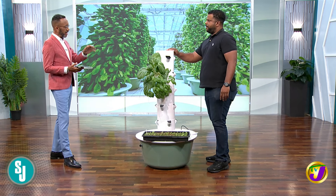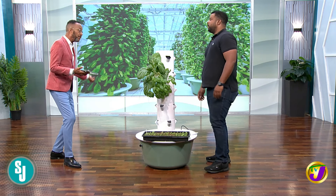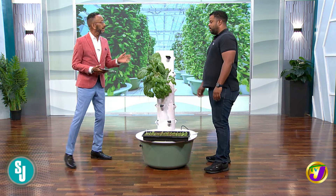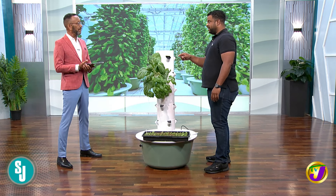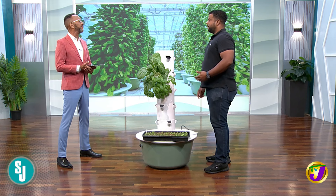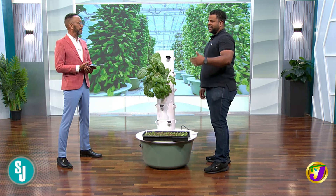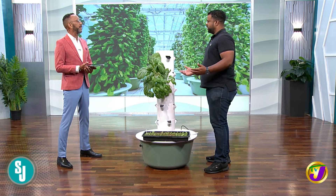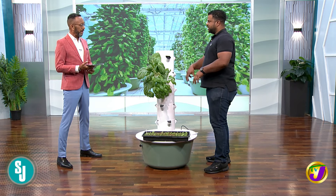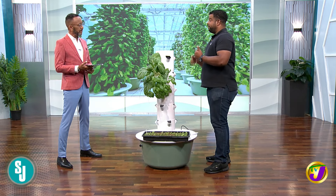Does that suggest not all products can be used, since some need more water and some need less? All products that can be farmed in a vertical farm can be used. Root crops such as tubers cannot, because they need to be in-ground. But anything from plants — peppers, broccolis, et cetera — can be grown on it.